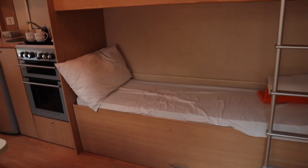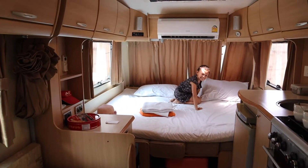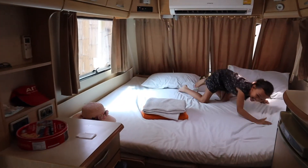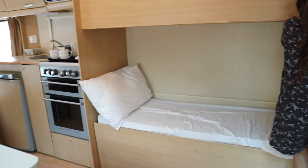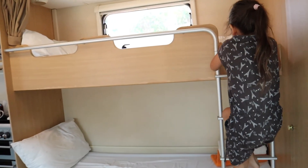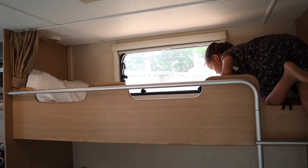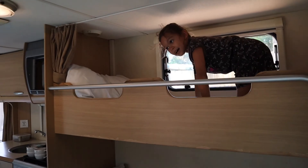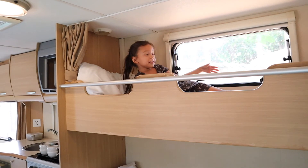This is our house. It's really comfortable with a lot of space. Do you want to see my bunk bed? On the bottom is my sister's bed. On the top, it's my bed. I like my top bunk because my top bunk has a window.